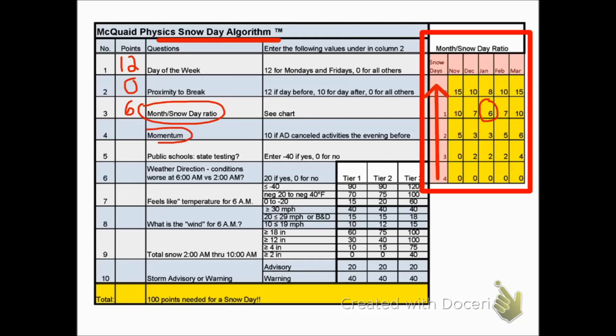Momentum: this is the idea that if the athletic director has canceled activities the evening before, it gets people thinking in terms of a snow day. But in this situation, that hasn't happened, so zero.